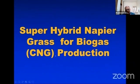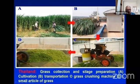Super hybrid napier grass for biogas and CNG production. Previously we have seen forage production, but now we have to look at biogas or CNG production — this is a new area.